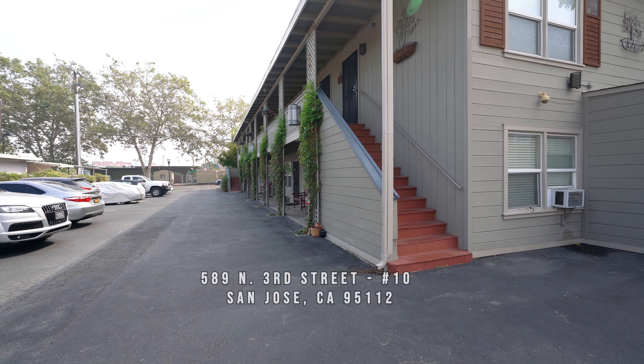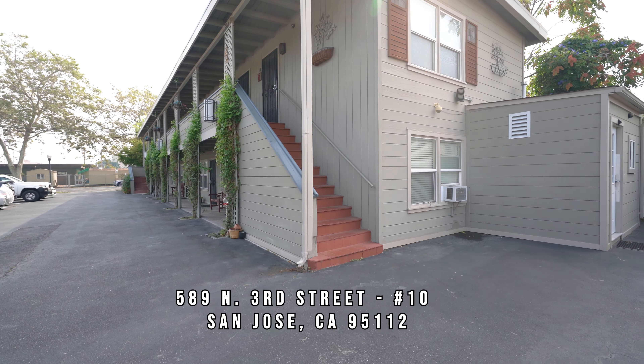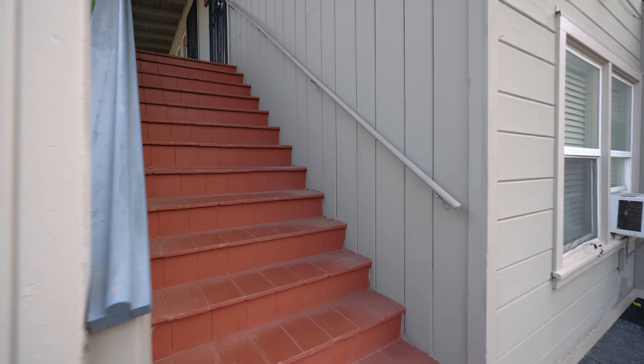Welcome to 589 North 3rd Street in San Jose. Taking a look at unit number 10. This is a studio one-bath apartment for rent. Here you have the storage lockers and laundry room. This is an upstairs unit.